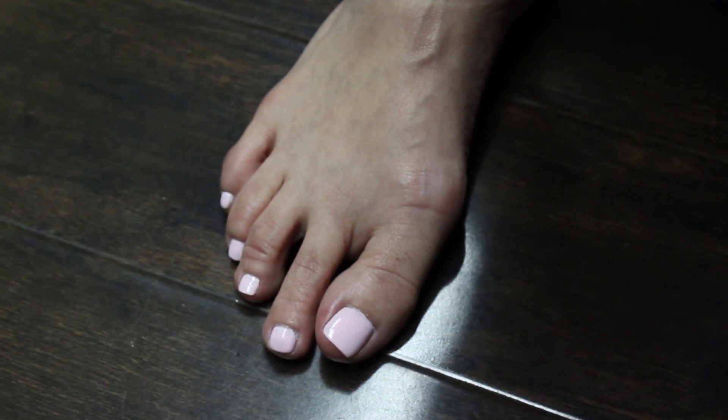If you have bunions, there are new treatments. Meet Dr. Farden Hakakian, a foot and ankle specialist. A bunion is an imbalance of a big toe joint that moves out, and it usually bothers people in their shoes.